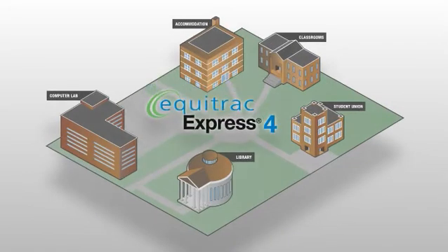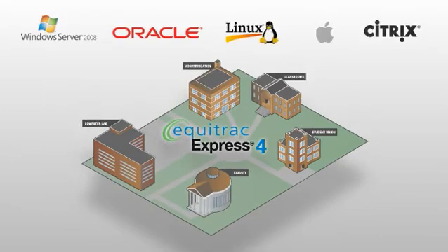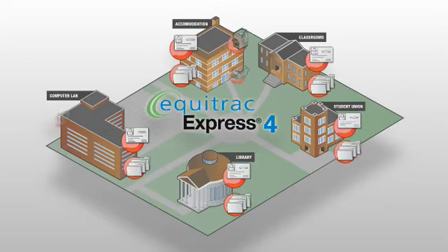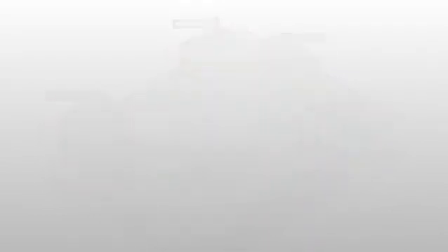Equitrac Express is deployed centrally. It integrates seamlessly with your school's current IT infrastructure, including your campus card system, directory services and all our hardware, as well as any other output devices on your network, including printers, MFPs and walk-up copiers.